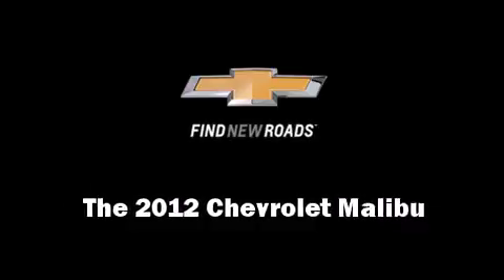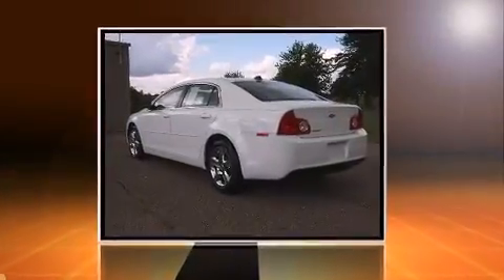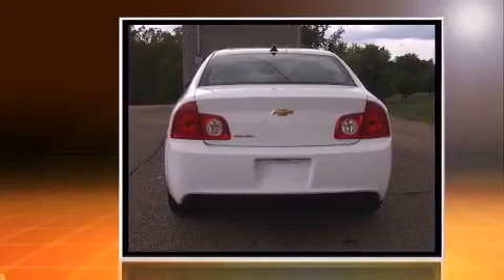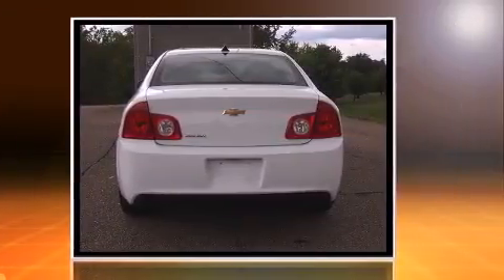Here's a great deal on a 2012 Chevrolet Malibu. With just over 15,000 miles on the odometer, this four-door sedan prioritizes comfort, safety, and convenience.